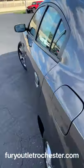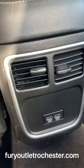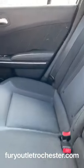In the second row you'll find a very nice clean black cloth interior. There are USB plug-ins as well as rear climate controls. The center armrest folds down and includes cup holders.